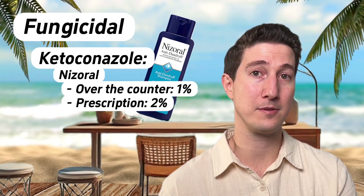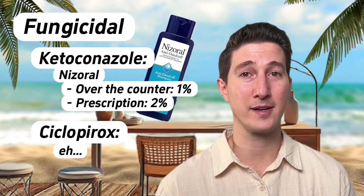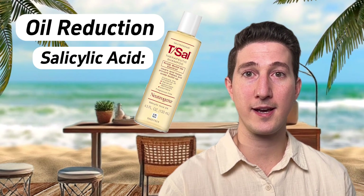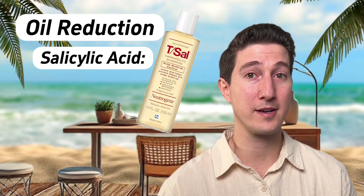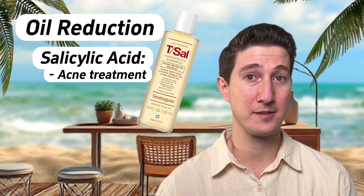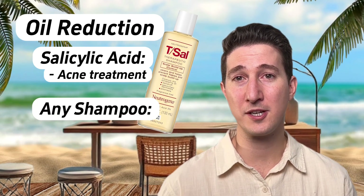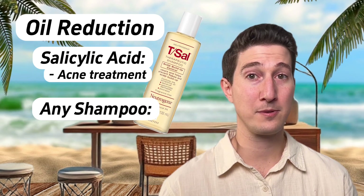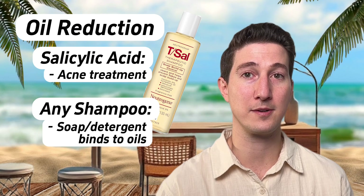Another fungicidal shampoo is ciclopirox — a decent option, although personally I don't think it's any better than ketoconazole. Those are the antifungals. Now, to minimize oils directly, this is where salicylic acid fits in nicely — its main function is to clear oils on the skin, which is also why it works as a good acne treatment. If you have an excessively oily scalp, adding salicylic acid to your regimen isn't the worst idea. But in reality, if you wash enough, pretty much any shampoo will reduce your oils — that's how shampoos work. The detergent binds to oils and eliminates dirt and debris.